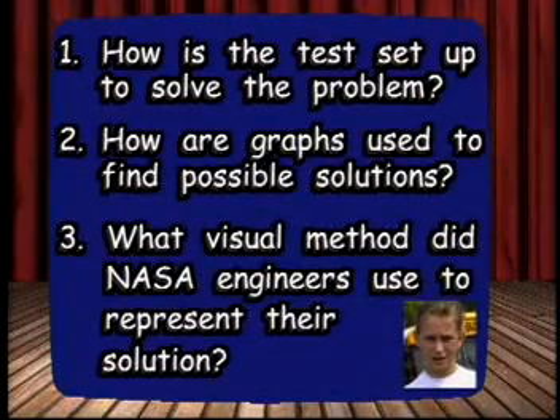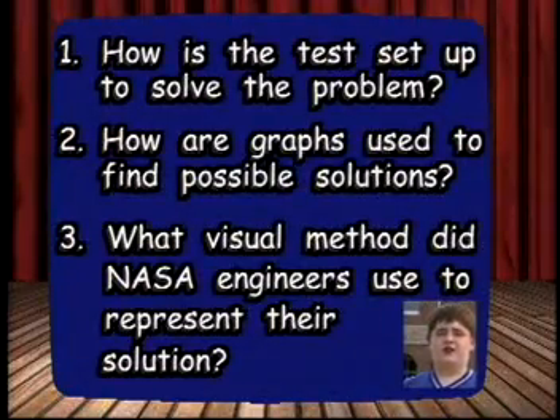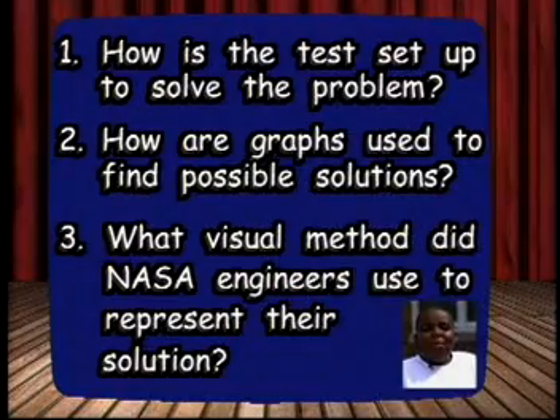How is the test set up to solve the problem? How are graphs used to find possible solutions? What visual method did NASA engineers use to represent their solution?